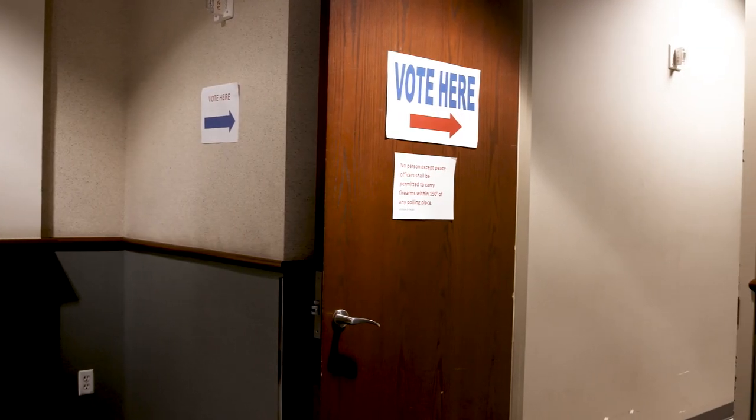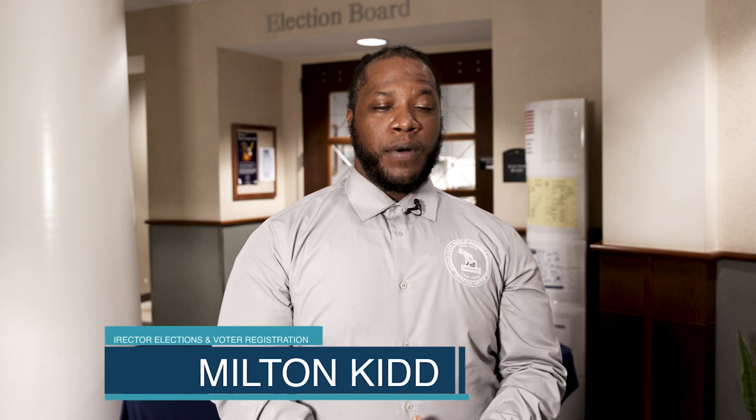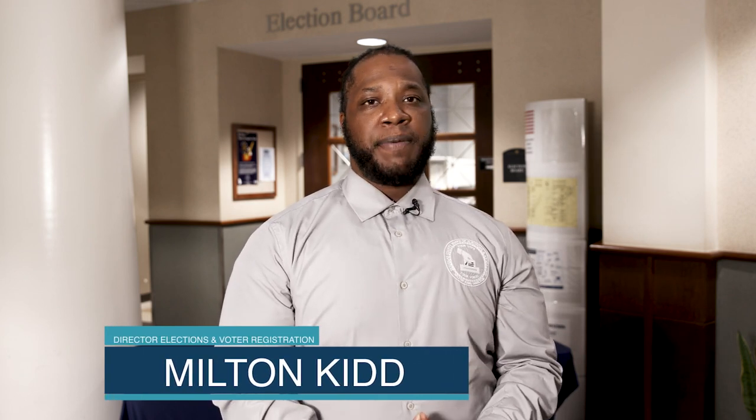Early voting for the general primary election has started in Douglas County. When people ask why do we vote, we are voting for the individuals that represent us. We are all tax-paying citizens, whether that's sales tax, property tax — we're being taxed. And if you're going to be taxed, you should have representation. How do you have that representation? You have it through the ballot box.